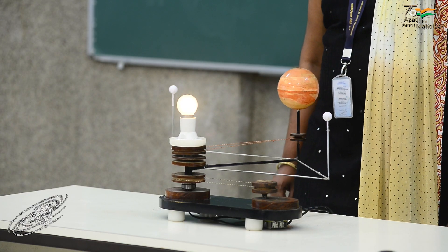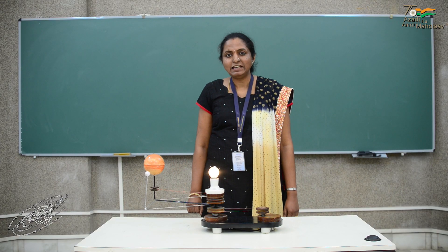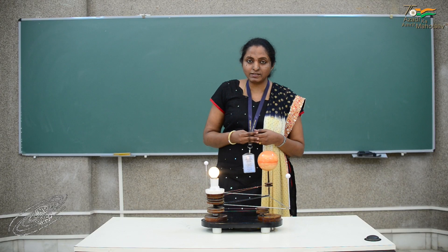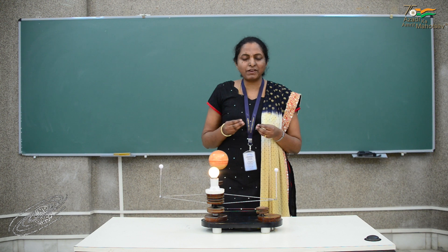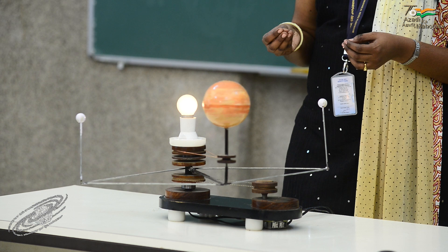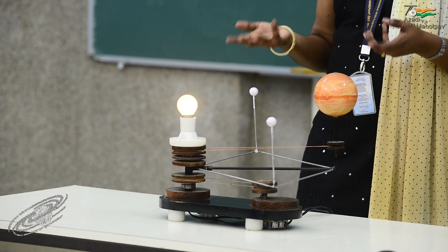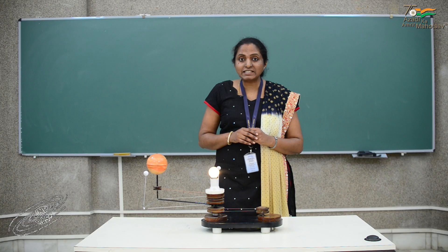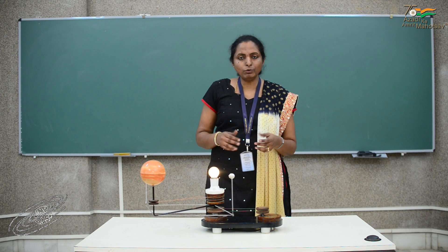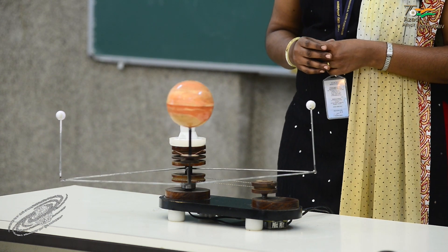In space, we actually have a demonstration of this concept, and this is how it happens. If there are two massive objects in space and if their gravitational influences are balancing out at some specific points, then any object kept at those specific points will not move towards either of the massive objects, but will maintain a constant relative distance with respect to both of those massive objects. Such points are called Lagrangian points.